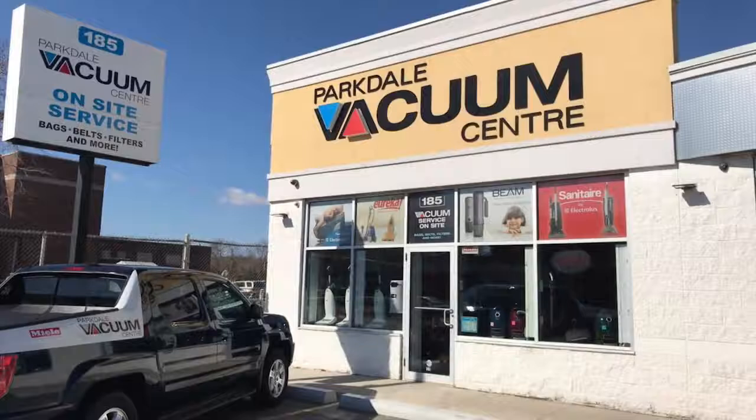Also, don't forget that here at Parkdale Vac we have our Try Before You Buy program, which gives everyone the opportunity to make the right choice. We take our customers' concerns very seriously. If there is ever an issue, we stock and service everything here at the store.